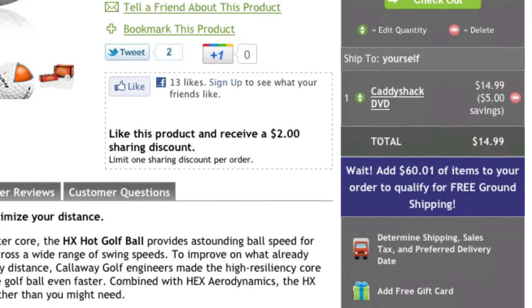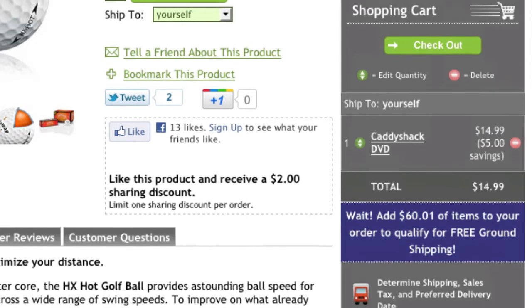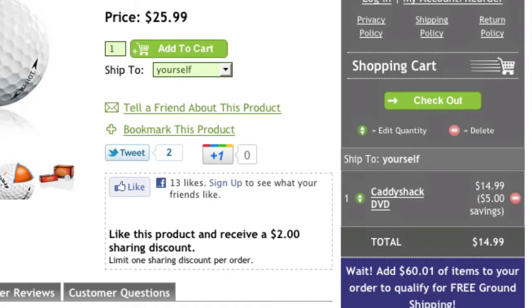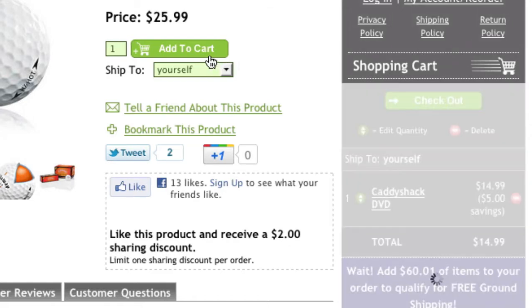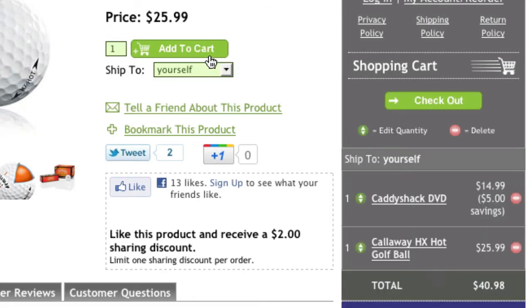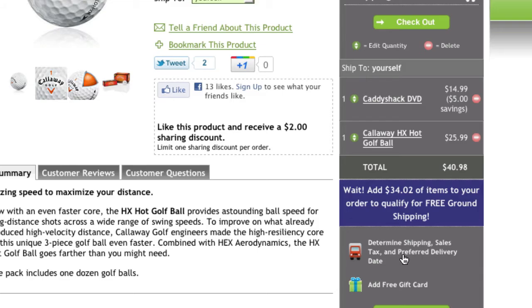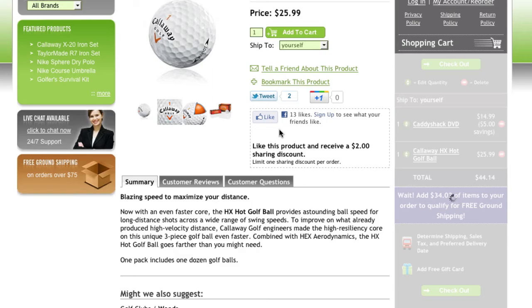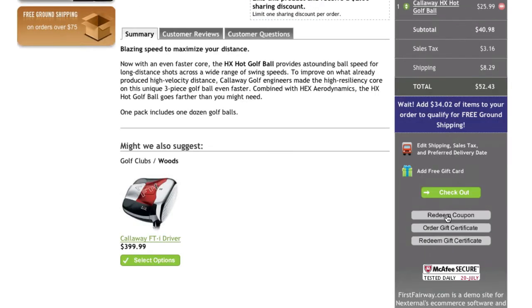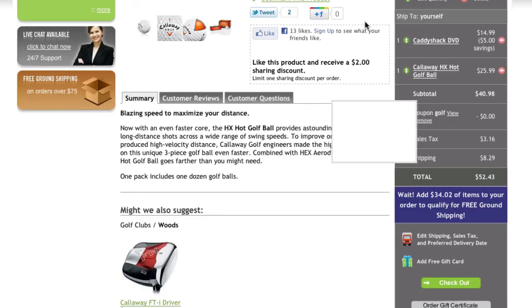If there is one feature that shoppers seem to love most about our storefronts, it's the always-on-screen shopping cart, which provides one of the best shopping experiences in the e-commerce industry. Shoppers will receive instant feedback when adding items to the cart and can easily see what's in their cart at all times, determine the shipping cost and sales tax that applies to the order, or even enter a coupon code, all without leaving their current page.